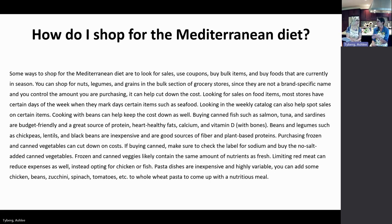Keep nuts and grains in the freezer to prevent them from going rancid. Cooking beans from scratch can also cut costs. Buying canned fish such as salmon, tuna, and sardines is budget-friendly and a great way to get protein, healthy fats, calcium, and vitamin D. Beans and legumes like chickpeas, lentils, and black beans are inexpensive and combined with rice make a complete protein. Frozen vegetables are very nutritious — they're flash-frozen straight from the crop and retain great nutritional benefits. Pasta dishes incorporating chicken, beans, zucchini, spinach, and tomatoes are another inexpensive meal option.